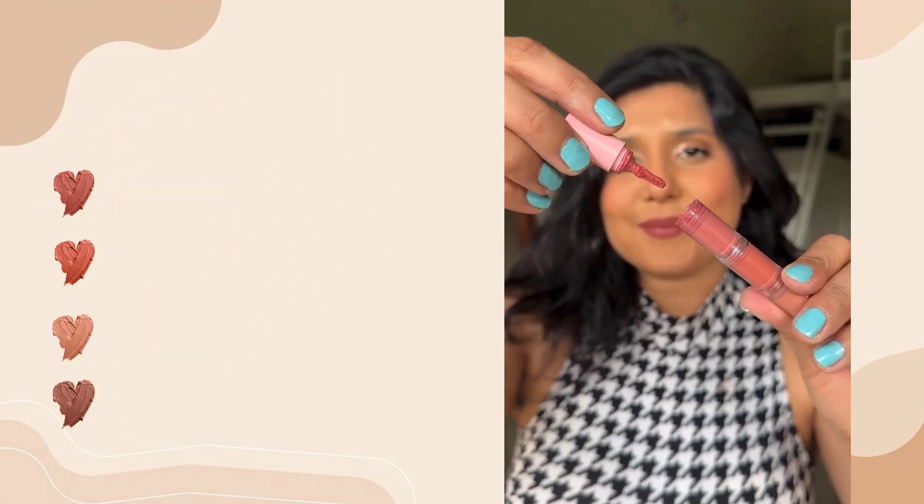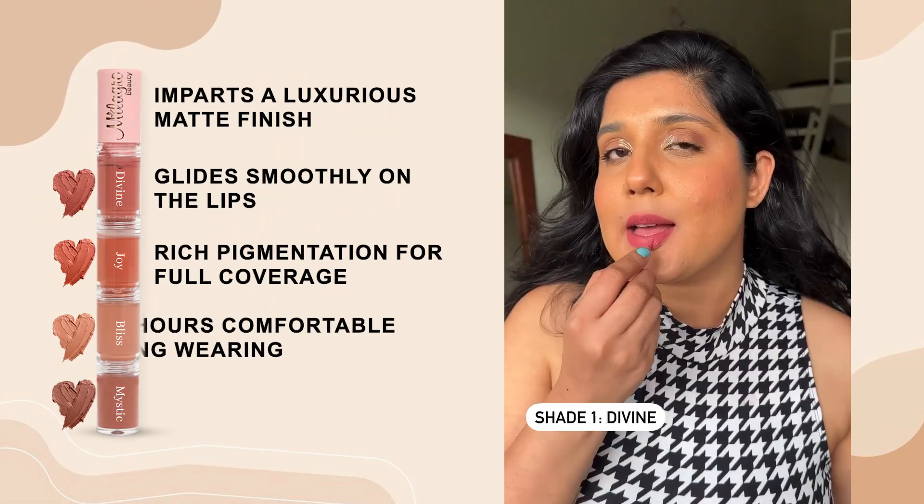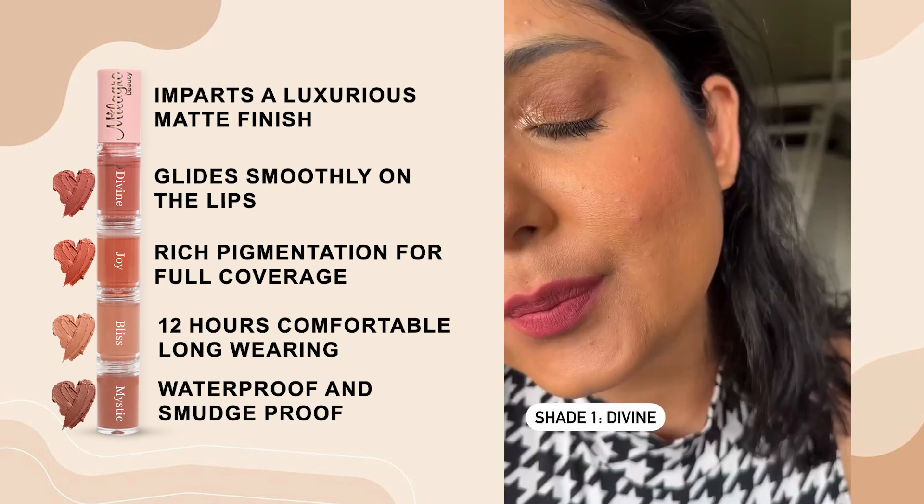You get 4 shades obviously and all the shades are perfect for everyday wear. All the shades are so pigmented and I love the fact that they settle into a comfortable matte finish.